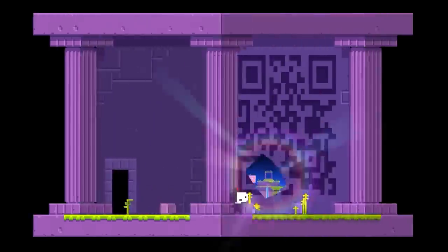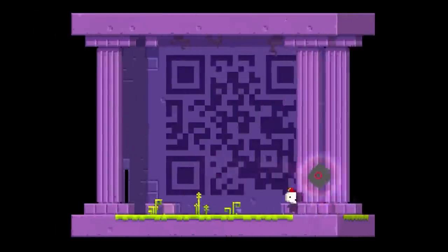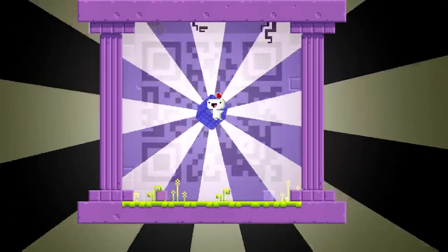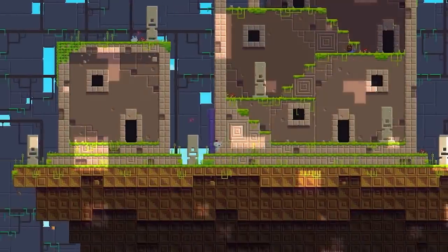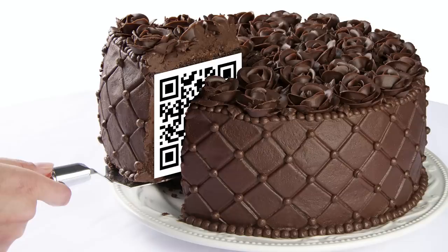In Fez, the QR code corresponded to text — namely a sequence of LTs and RTs that form a code you can enter with the left and right triggers. Input the code and you're rewarded with your elusive anti-cube. So it was all worth it in the end. QR codes might be fiddly arcane techno junk, but at the time they were all the rage. We should just be grateful Fez came out before TikTok was a thing, or we'd have to find our codes by cutting into things that are actually cake.